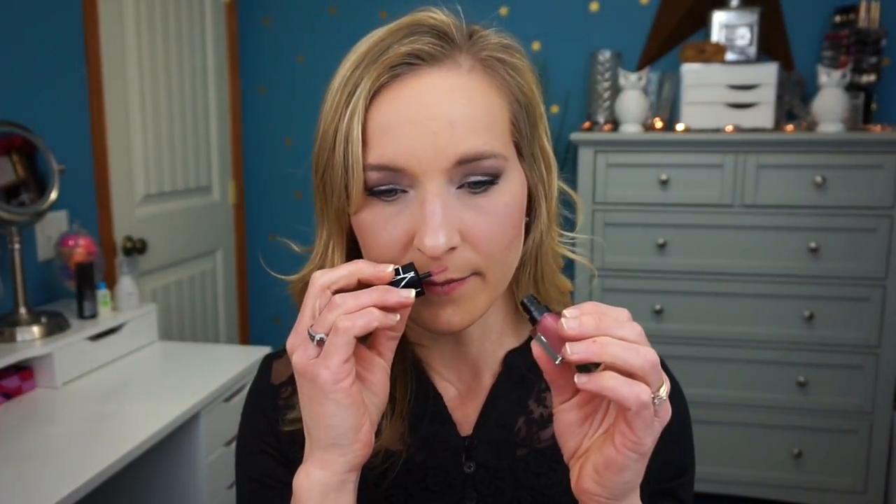Next we have the NARS Velvet Matte Lip Glide in the shade Bound — a nude pink, stay-all-day liquid lipstick that applies easily and leaves a semi-matte finish with a silky feel. I did a little swatch — it's a really pretty shade. It doesn't smell like anything that I can tell. It's a cute little sample size and I'm excited to see how it looks on my lips.